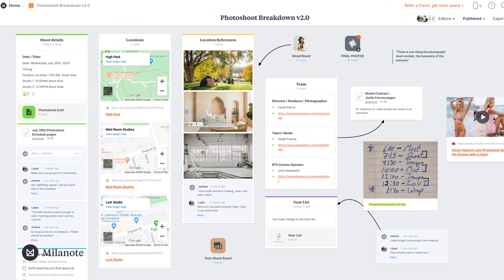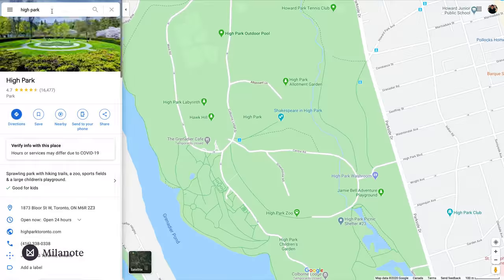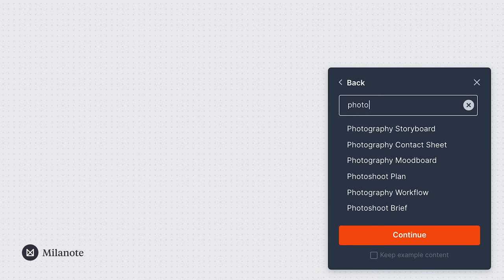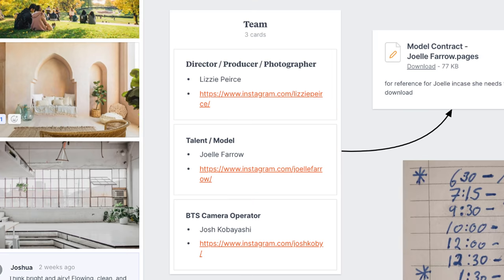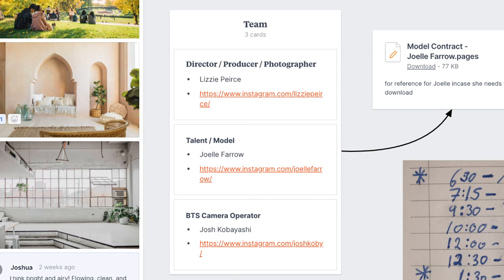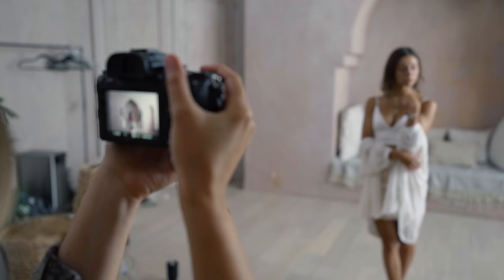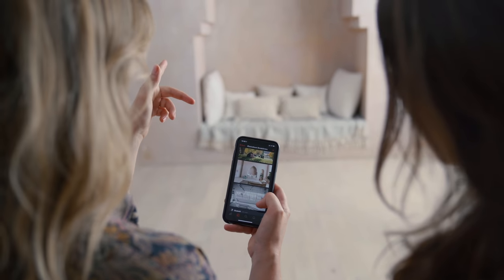I build my mood boards using Milanote, which is basically a freeform canvas to help you visualize and organize your projects. I start by using their built-in photo shoot template to keep all my info in one place, including the mood board, contact info for everyone involved in the shoot, location info, a schedule, and a gear list. It's super easy for team members to pop on and leave a comment, and it has a mobile app so I can access it on set.